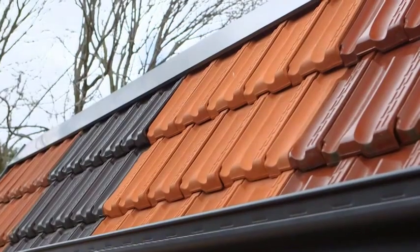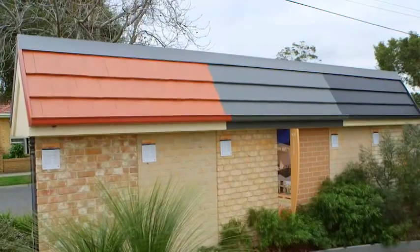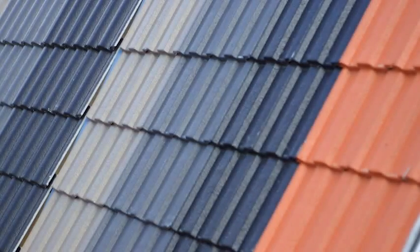So you've made the decision to tile your roof. Now, as you can see, there are a lot of things to consider. But the first place to start is what the tile is made out of. Your options are concrete or terracotta.